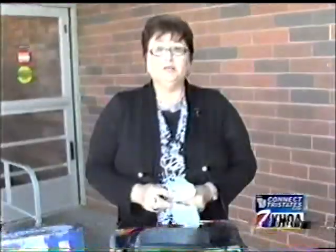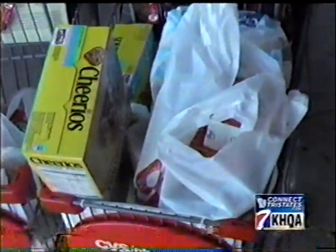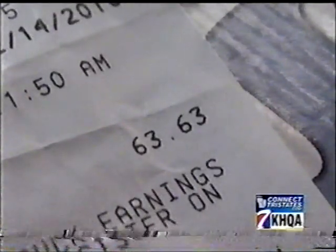How did you do? I did really well. My first cart, I saved $26, and on this cart, I spent $3 and saved $63.63.